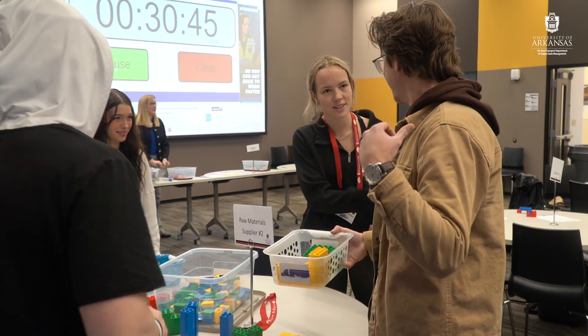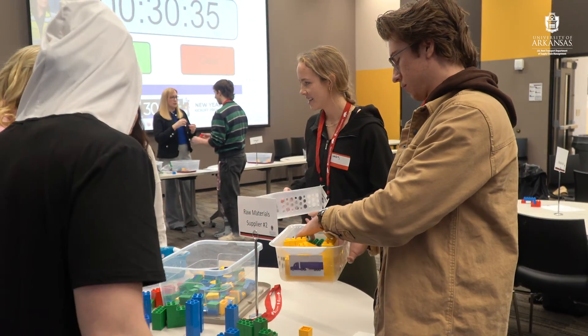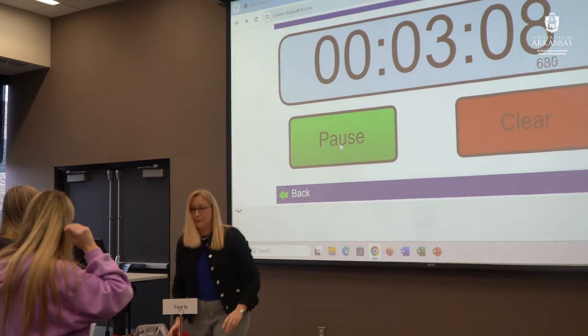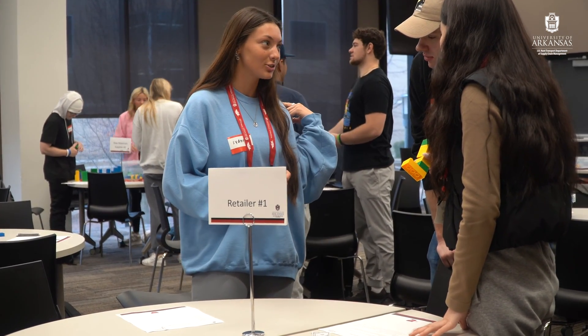I was first introduced to the supply chain block game by my mentor Scott Webb when I was working on my PhD. It was such a great activity to get students highly engaged that I've made it a part of my classroom teaching for the last 15 years.